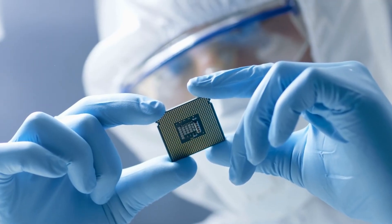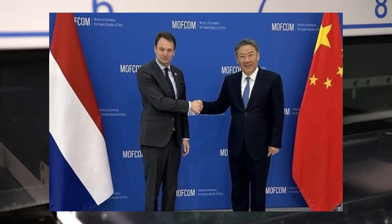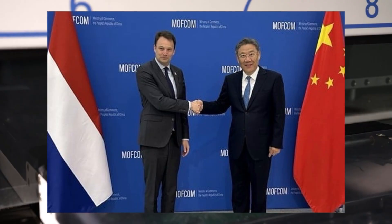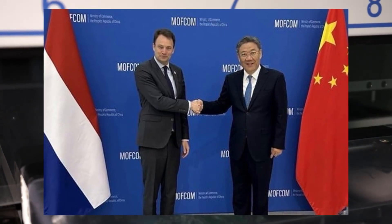Clean energy and advanced computing. The country that leads in chipmaking gains enormous strategic leverage. The United States, concerned about China's accelerating semiconductor ambitions, began pressuring the Dutch government in 2018 to restrict ASML's EUV exports.